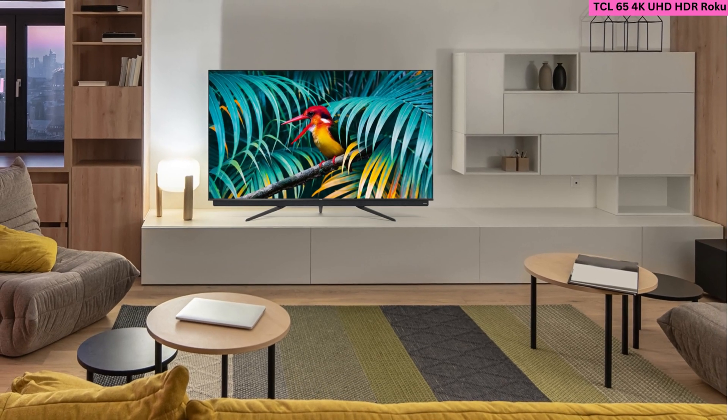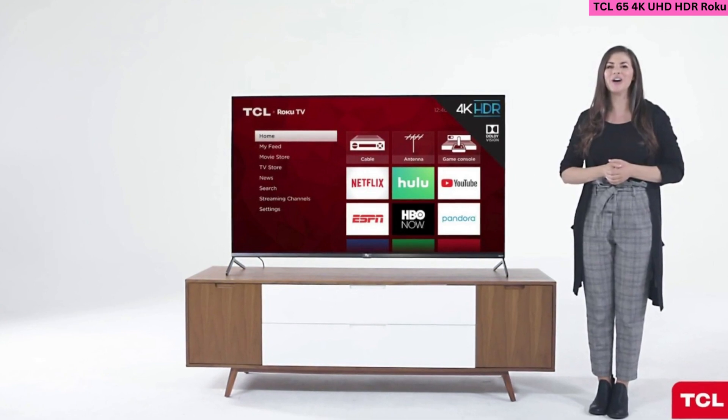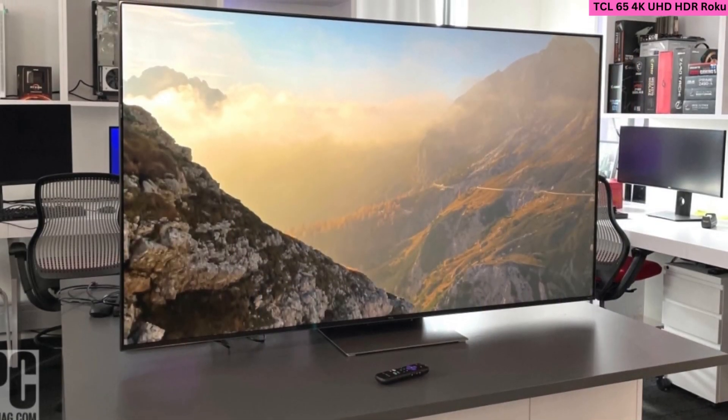The TV also works with both Amazon Alexa and Google Assistant to support easy voice control. And since it runs on the Roku TV platform, users will be able to access a wide range of streaming services for endless entertainment.